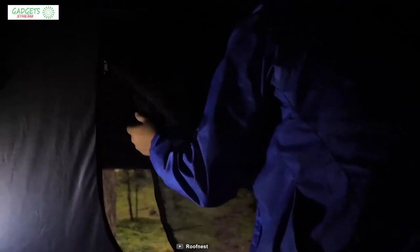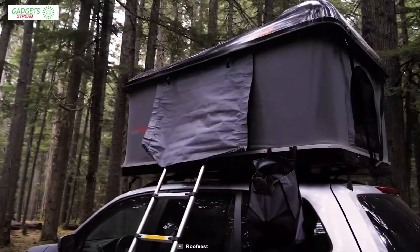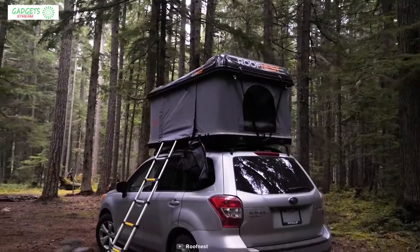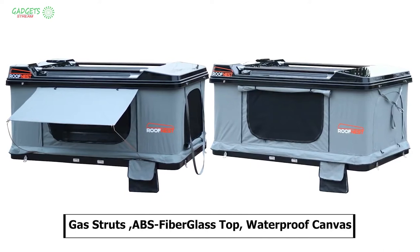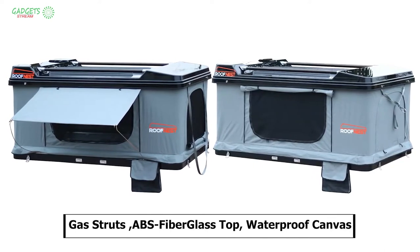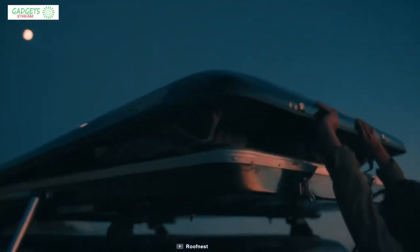This allows easy access to your tent while keeping the interior fresh. With stainless steel gas struts, an impermeable ABS fiberglass top and waterproof canvas walls, you'll stay warm and dry inside your Roof Nest even on rainy days.